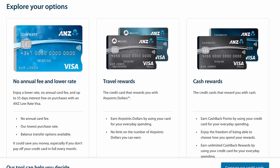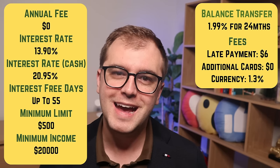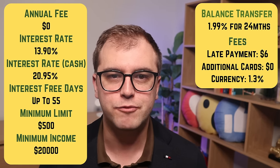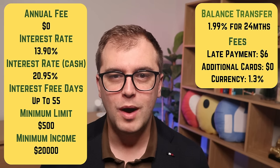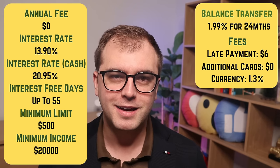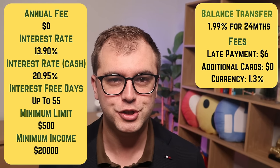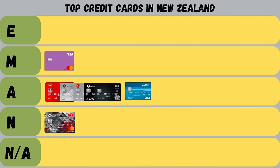Next up are the ANZ cards — a single low-rate card, two travel cards, and two cashback cards. Starting with the ANZ Low-Rate Visa: it has no annual fee, a relatively low 13.9% interest rate, and a low currency conversion rate of 1.3% on overseas purchases — among the lowest in this list. It also offers a low 1.99% rate for 24 months on balance transfers, which is universal across all ANZ cards. Compared to the Westpac cards, this one falls short with a high interest rate and charges on currency conversion. If you're looking for a balance transfer card, this might be a good option. So it gets an achieved grade.